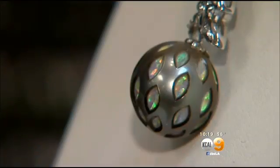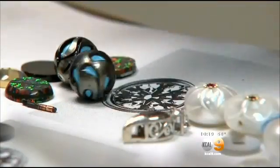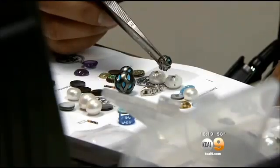Diamonds may be a girl's best friend, but a Southland jeweler hopes to make pearls the new BFF in your jewelry box. KCal 9's Jennifer Kastner explains how these pearls hold a special secret. They're pearls made of sand and microchips. A San Dimas jewelry designer is now bridging the gap between traditional jewelry and technology.